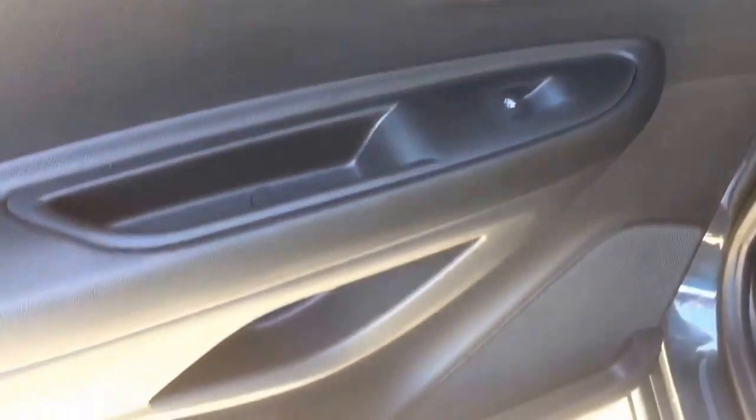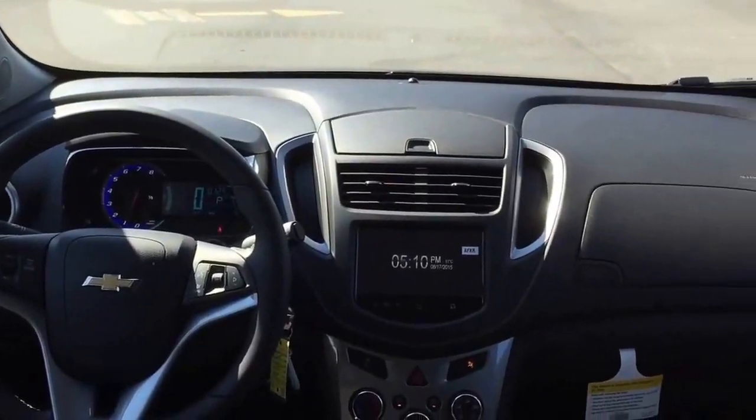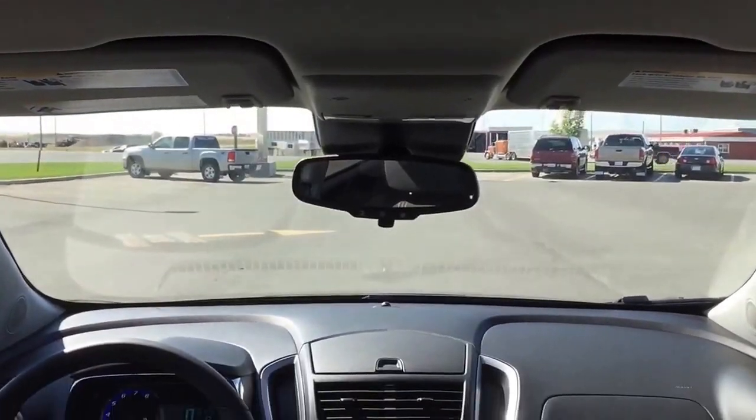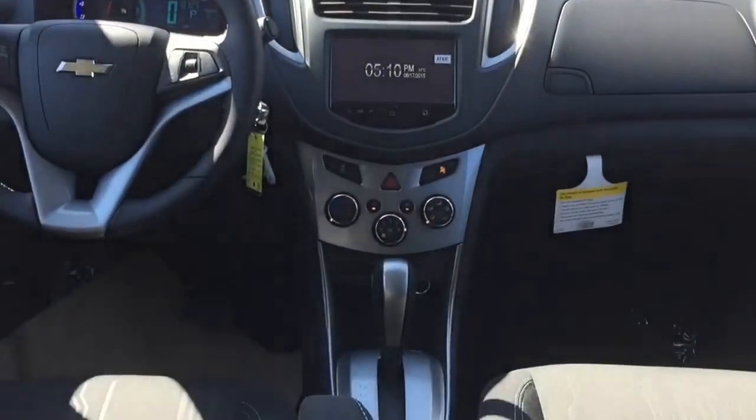Come down to Fort McLeod, Alberta and test drive this great-looking Trax for yourself. We invite you to Scuggle Motors in Fort McLeod, where it's tradition you can trust.